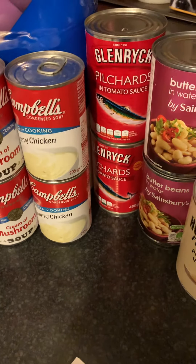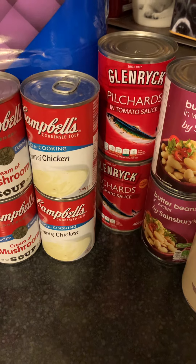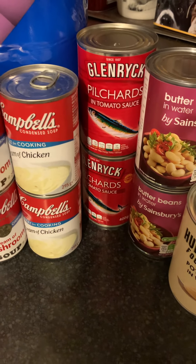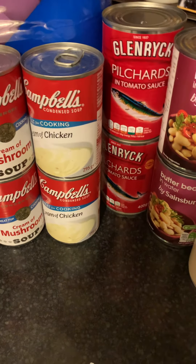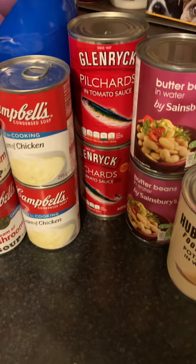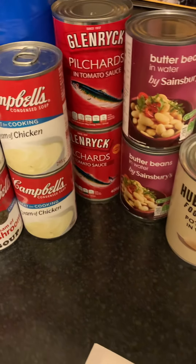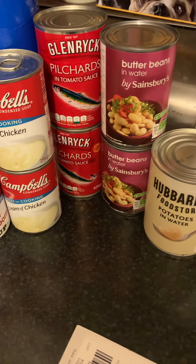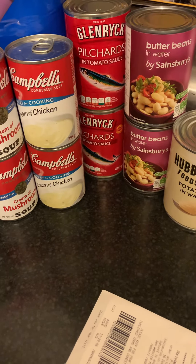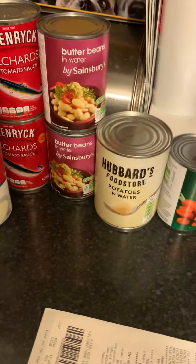I seem to pick up a tin of pilchards at least once every time I go to Sainsbury's these days. It's holding its price well — about a pound a tin — and they're incredibly good for you. Not awfully popular with the family, so they tend to stay in the cupboard. One big tin would feed Neil and me for at least two days. I really don't like fish at all, but with pilchards you put enough vinegar and white pepper in, mix it all up, and they're edible.